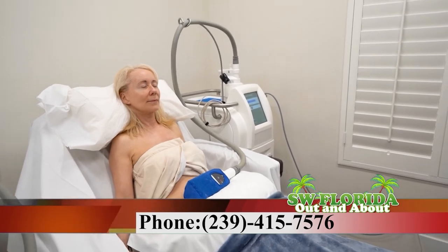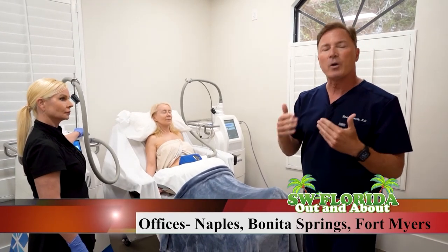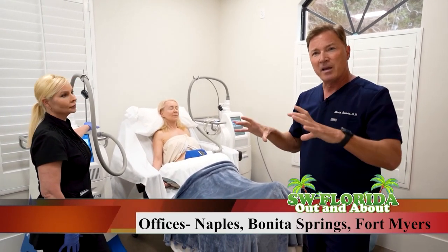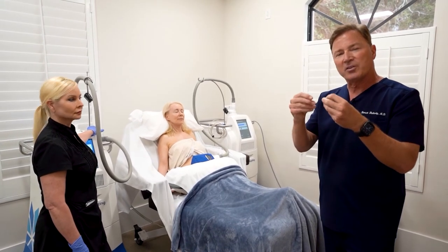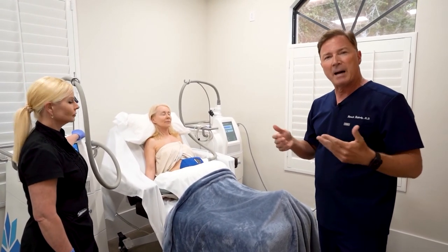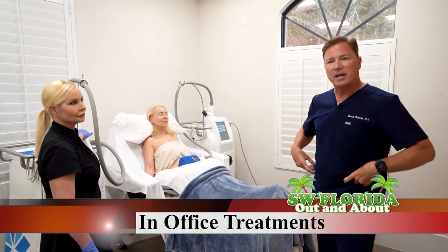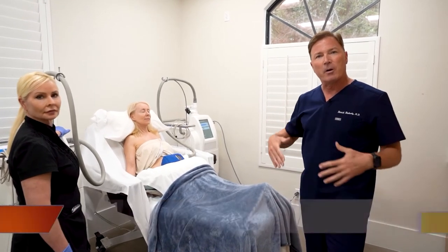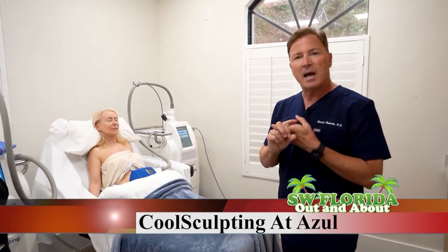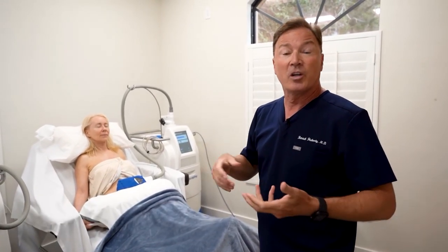The tissue is frozen for about 30 minutes and then it is massaged out. Gradually over the next month or two, you'll lose about 20 to 25% of the fat cells in that treatment area. The freezing causes some of those fat cells to die. They are gradually resorbed by the body and they disappear. I've had this treatment done for my abdomen and flanks and it's really miraculous. You just see this gradual flattening of the area as that fat disappears. Completely non-invasive, minimal discomfort, and great results that are long lasting because it is permanent fat reduction.